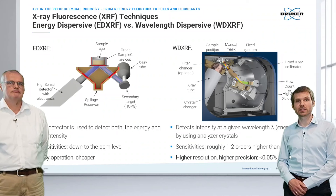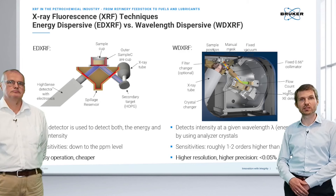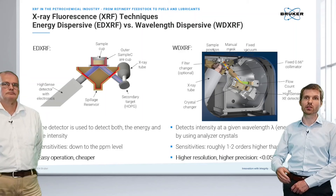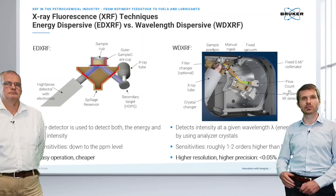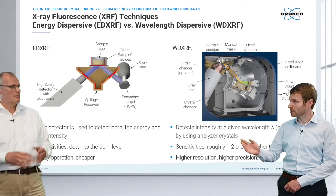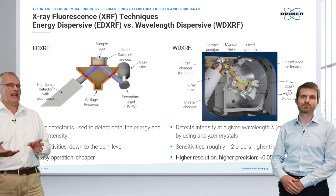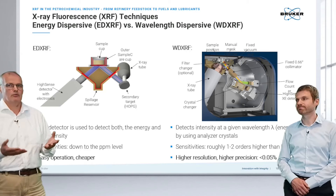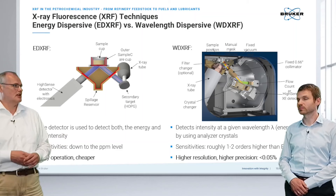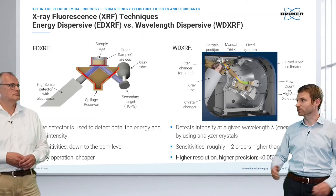Broadly speaking, there are two different technologies. On the energy dispersive side, we use a polarized system with a secondary target to fine-tune the incoming beam — especially important for petrochemical applications. Since we are going to ultra-low sulfur levels, we need a reduced background. The secondary target dramatically reduces background noise, enabling trace and ultra-low sulfur level analysis for elements like sulfur and chlorine.